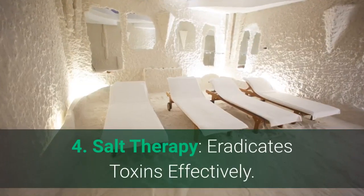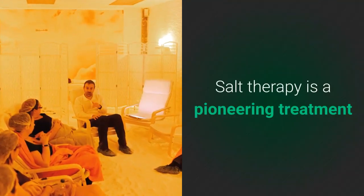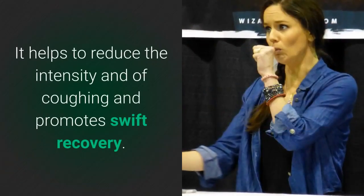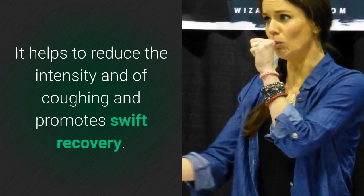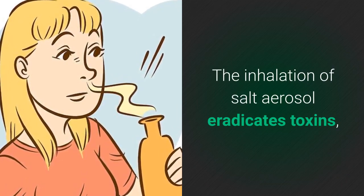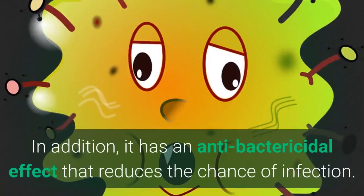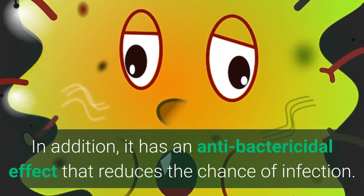Number 4: Salt therapy eradicates toxins effectively. Salt therapy is a pioneering treatment that has led to a considerable improvement in people with COPD. It helps reduce the intensity of your coughing and promotes a swift recovery. The inhalation of salt aerosol eradicates toxins, minimizes inflammation, widens the airways, and expels mucus. In addition, it has an antibacterial effect that reduces the chance of infection.